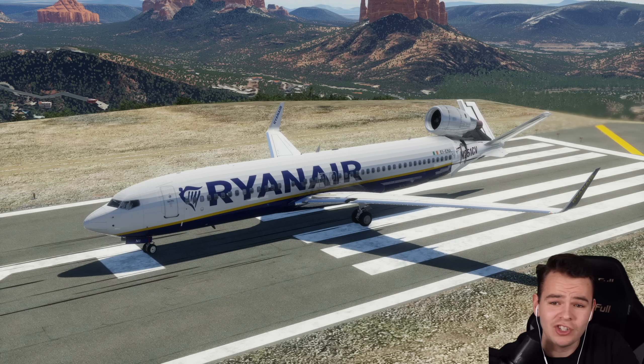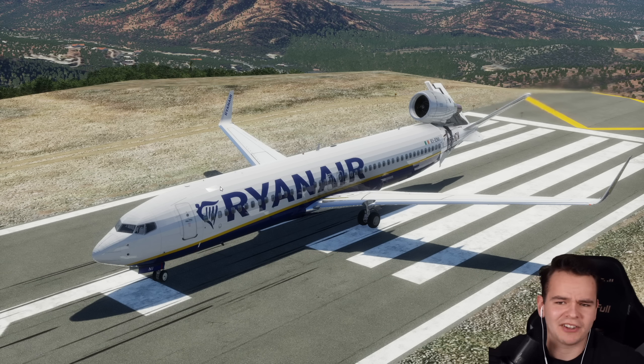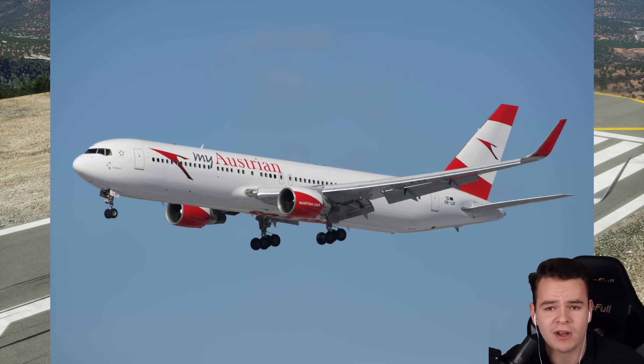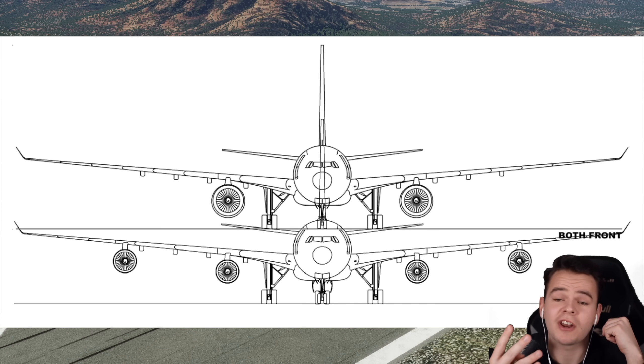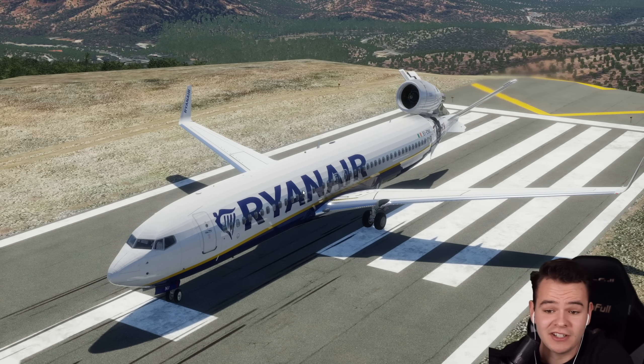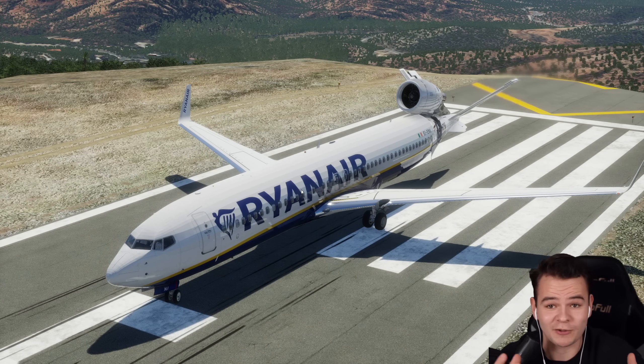Today we're going to talk about single-engine jet airliners and why they don't exist. We all know the development over the past 60 years in jet airliners - we jumped from four-engine airplanes to two-engine airplanes because two big engines are more efficient than four small ones. Jet engines get more efficient the bigger they get, which is kind of the whole failure of the A340.